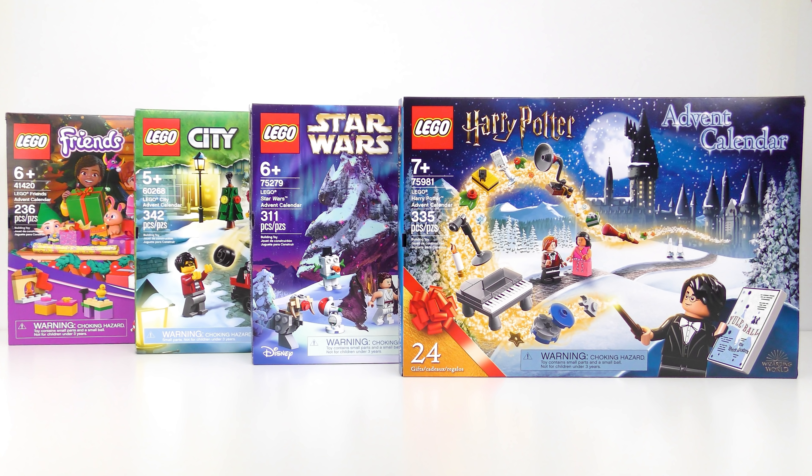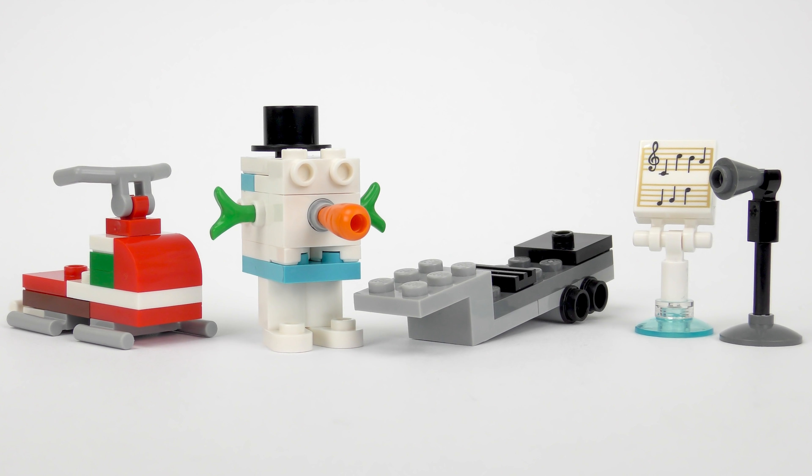Every day until Christmas Eve, I'll be opening up every door on every LEGO advent calendar, including LEGO Friends, LEGO City, LEGO Star Wars and LEGO Harry Potter.